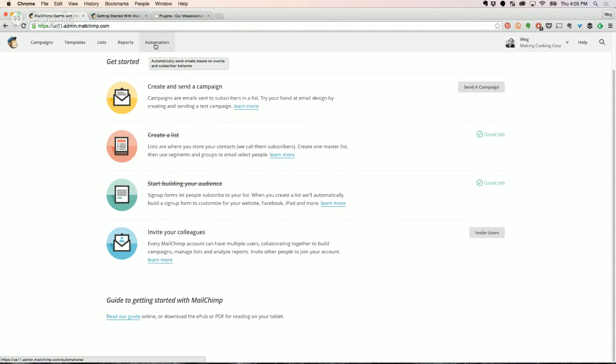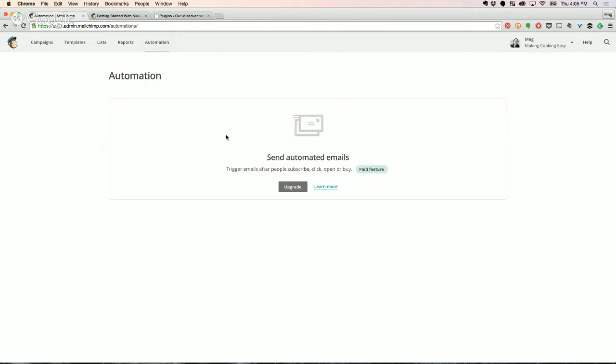Automation — I believe this is completely paid only. What this does: say you want to send out what's called a drip campaign with other newsletter providers — they call it automation here. So if you want to send out a newsletter seven days after they've subscribed or 14 days after they've subscribed — like a weekly seven steps to healthy living kind of thing — that's where you set this up. You write the newsletters, set the parameters, and it does it all for you.